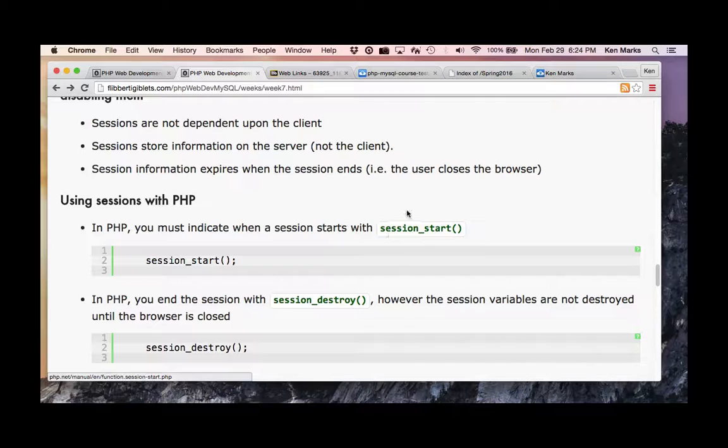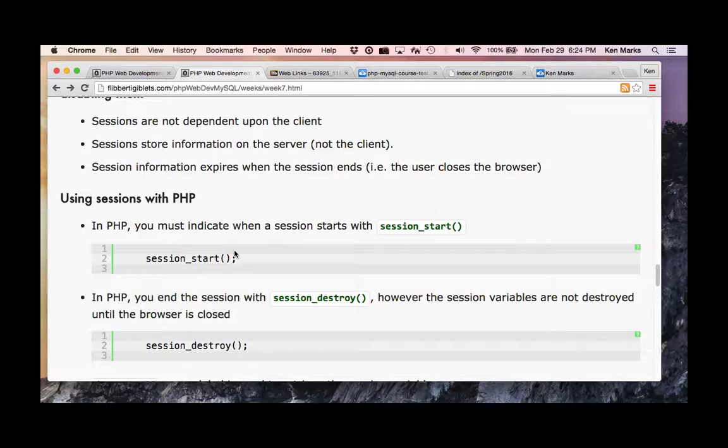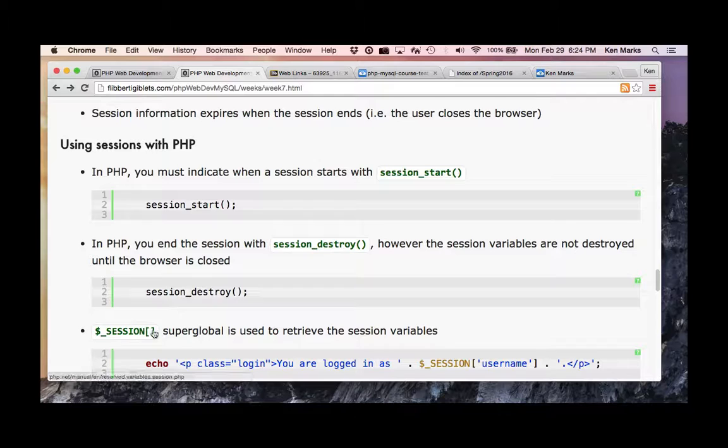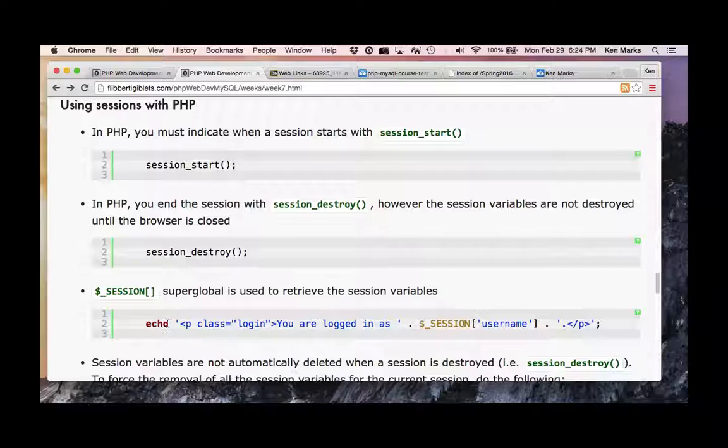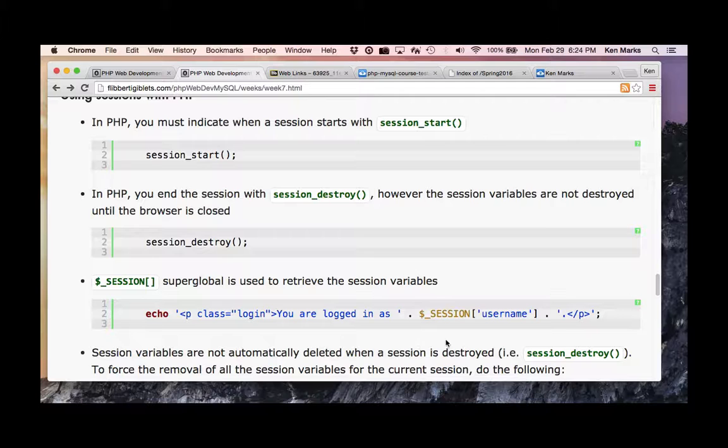Using sessions with PHP: you must indicate when a session starts with session_start(). You call session_start() in login, and when you want to end the session you call session_destroy() in your logout — pretty simple. You get a superglobal for session that's used to retrieve session variables. You can echo out session variables like session username, and create whatever variables in session you want.